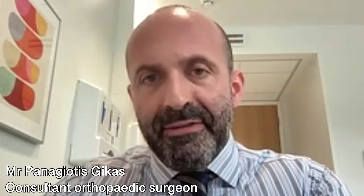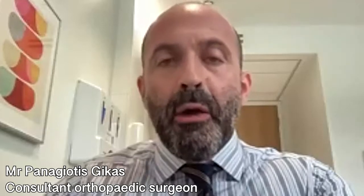Robotic hip replacement can be minimally invasive, but it is not by definition minimally invasive. Robotic technology can be utilized with both minimally invasive and traditional non-minimally invasive approaches. In my practice, I combined robotic technology with the anterior minimally invasive approach, and therefore this allows the benefit of the muscle preservation of the anterior approach, together with the benefit of the increased accuracy offered by the robotic technology.